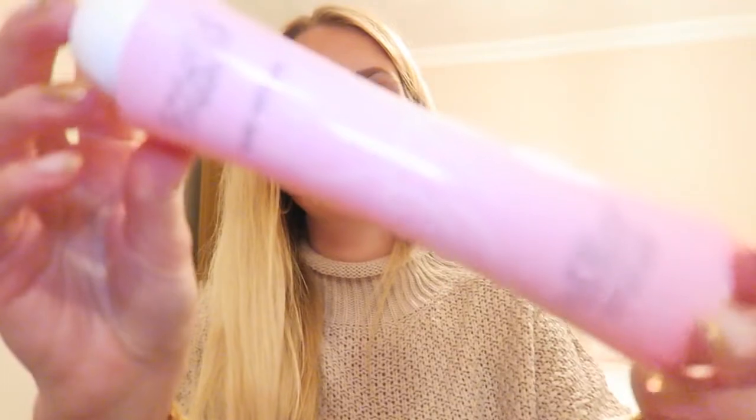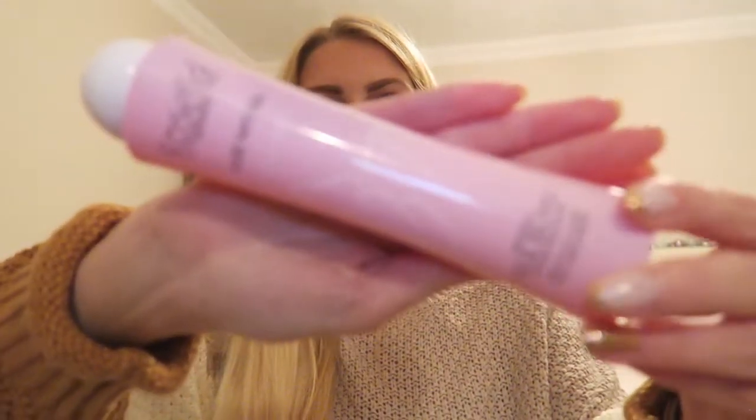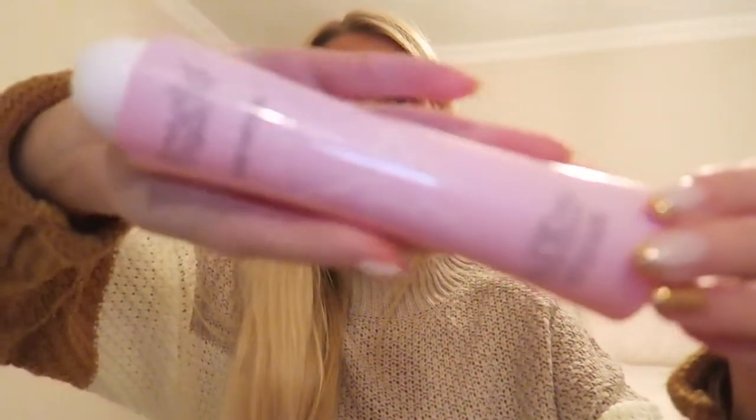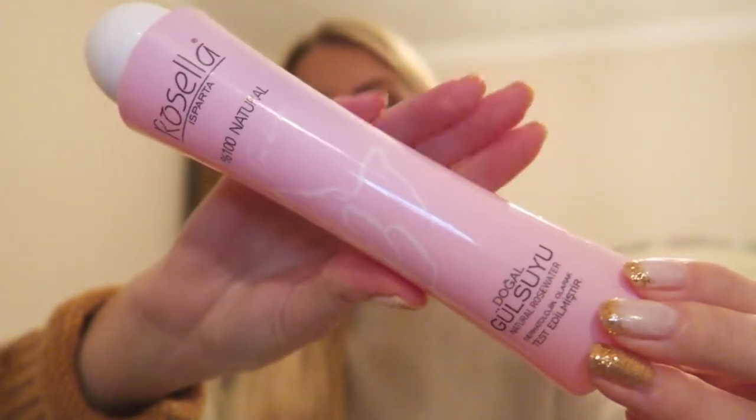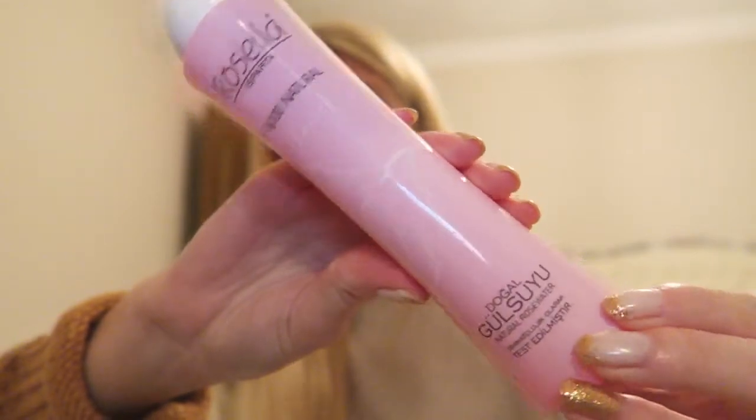After the cleansing gel I'm using a rose water - this is the Rosella rose water. I just put a little bit on a cotton pad. I'll put my hair in a bun so it's out of the way.